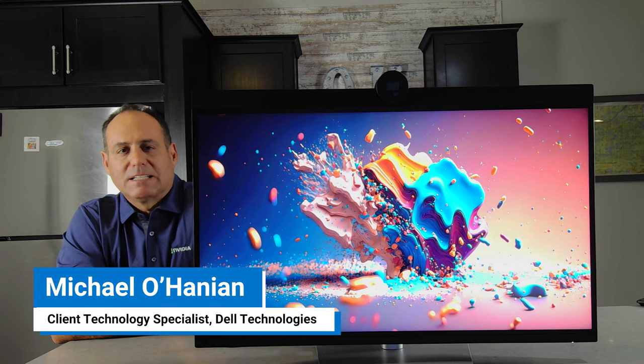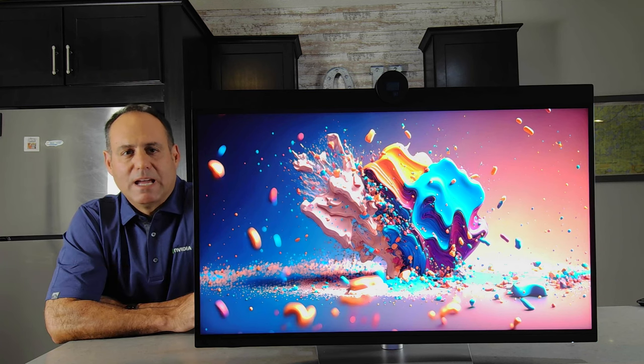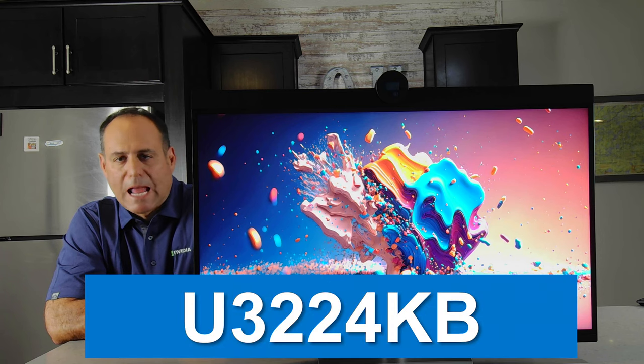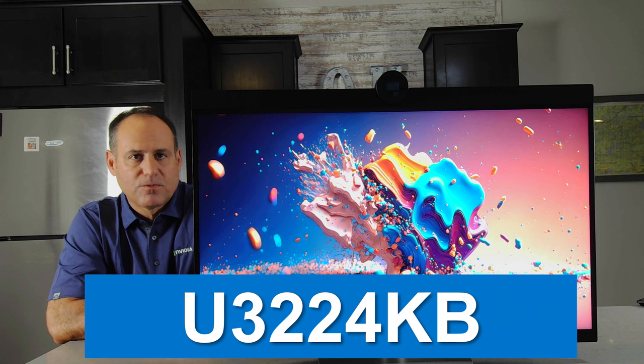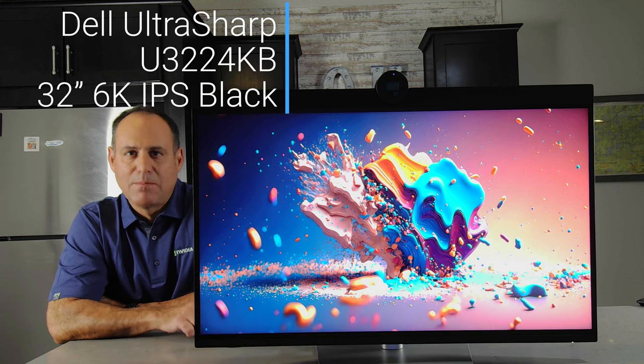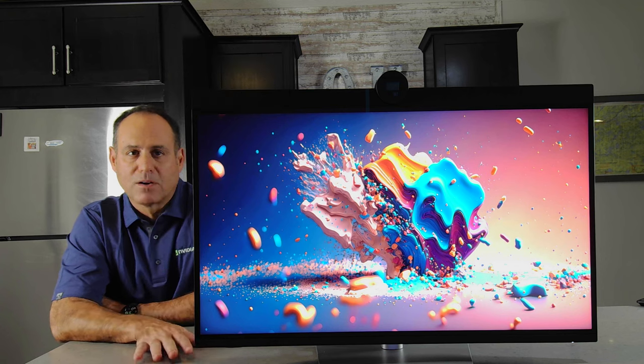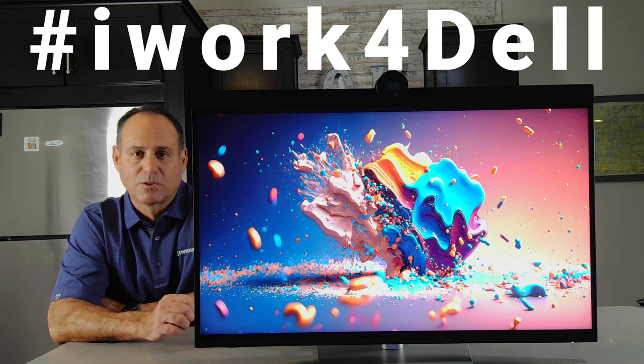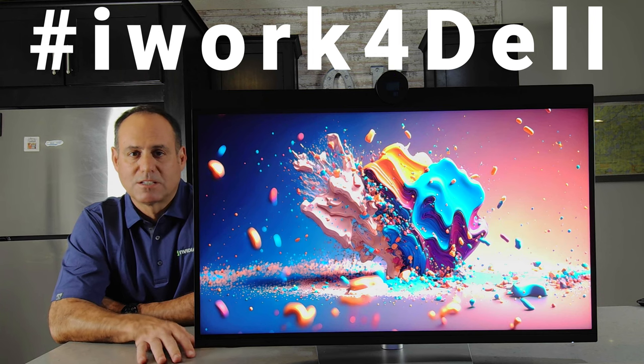Hi, this is Mike Lohanian, Client Technology Specialist at Dell. Today I'm here to review the Dell UltraSharp U3224KB. My name is Mike Lohanian, I do work for Dell; however, this is my own personal YouTube channel, so if I say something wrong, I own that — that is on me.